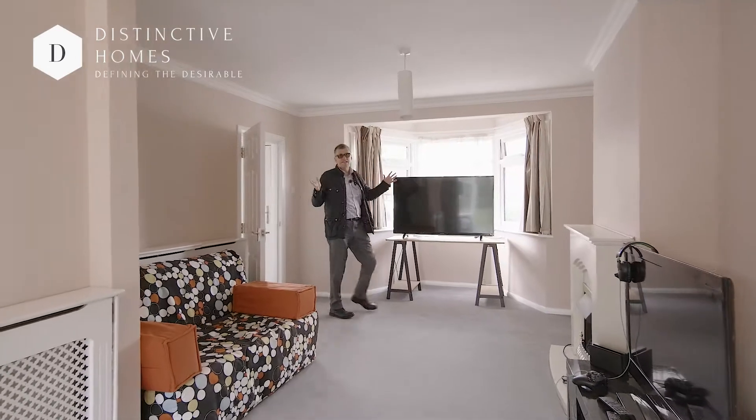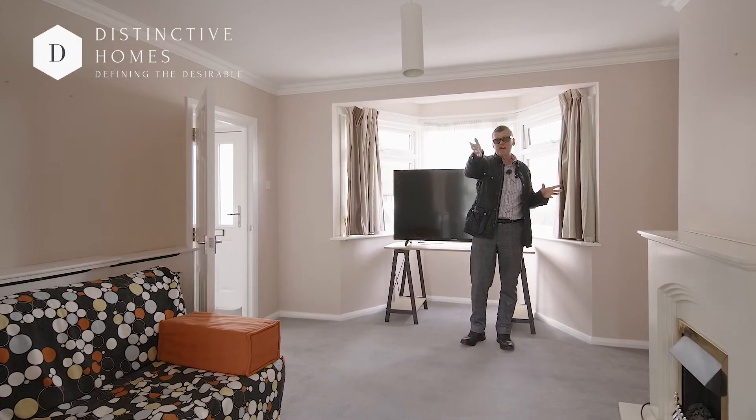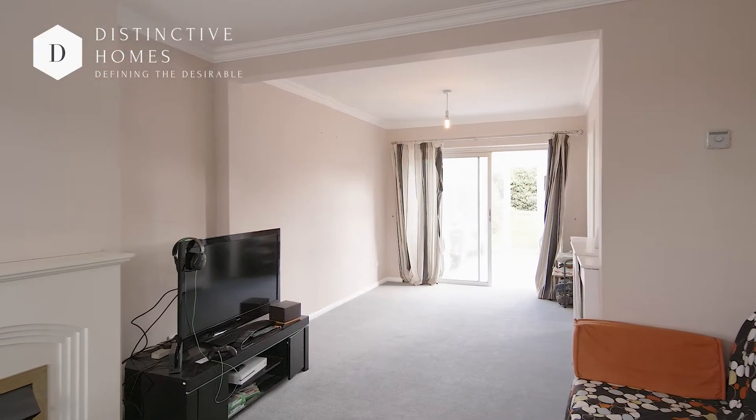I just love this lounge dining room. It's a beautiful size, flows really nicely onto the conservatory, which has got a glass roof, which then leads onto the beautiful garden.